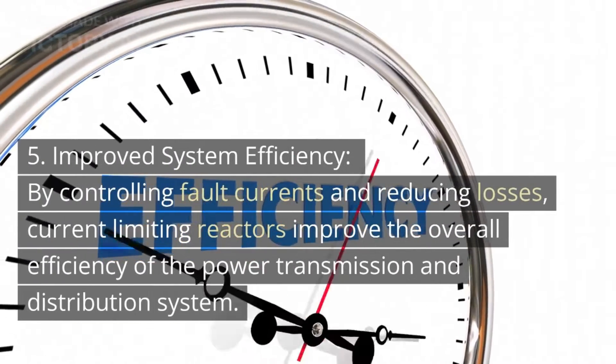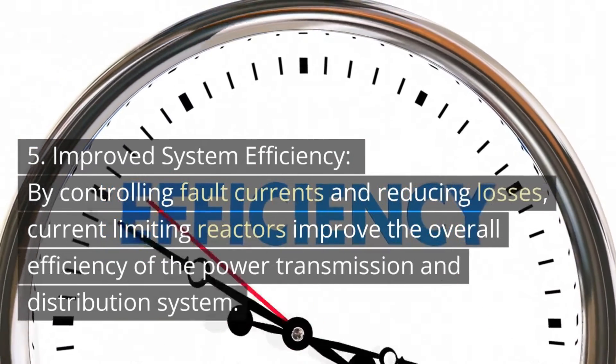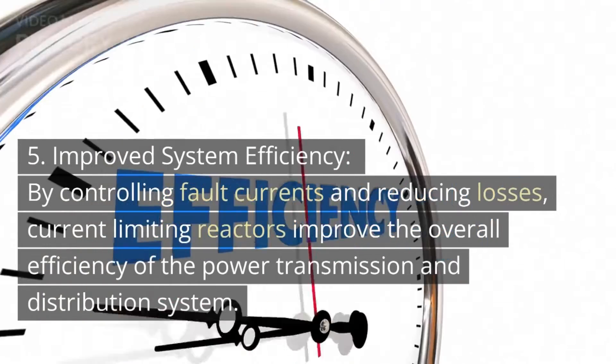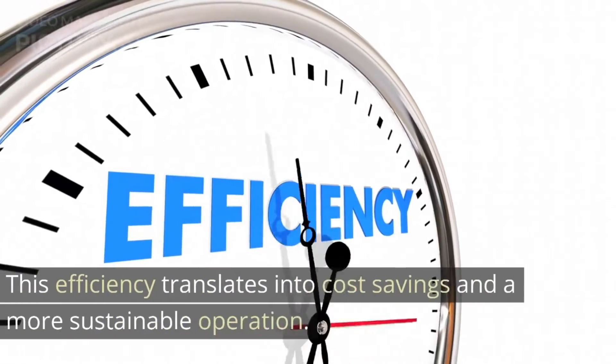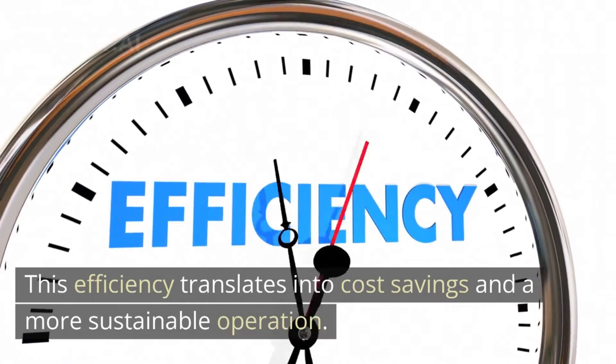Five, improved system efficiency: by controlling fault currents and reducing losses, current limiting reactors improve the overall efficiency of the power transmission and distribution system. This efficiency translates into cost savings and a more sustainable operation.